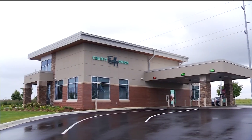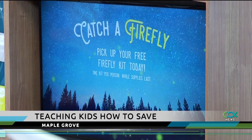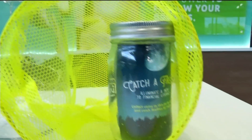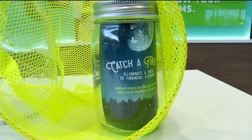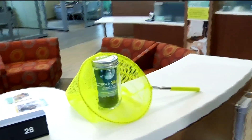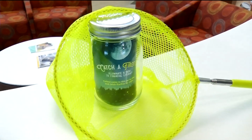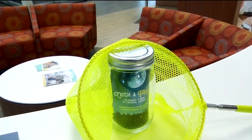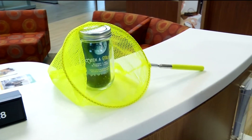We're always trying to find creative ways to teach kids money, so this is kind of our most creative way yet. Firefly Credit Union has a new branch in Maple Grove and a new way to inspire kids to save money. Here you have our very cool firefly catching kit, and so you can see this jar, and inside of it you can collect coins by day and catch fireflies at night.